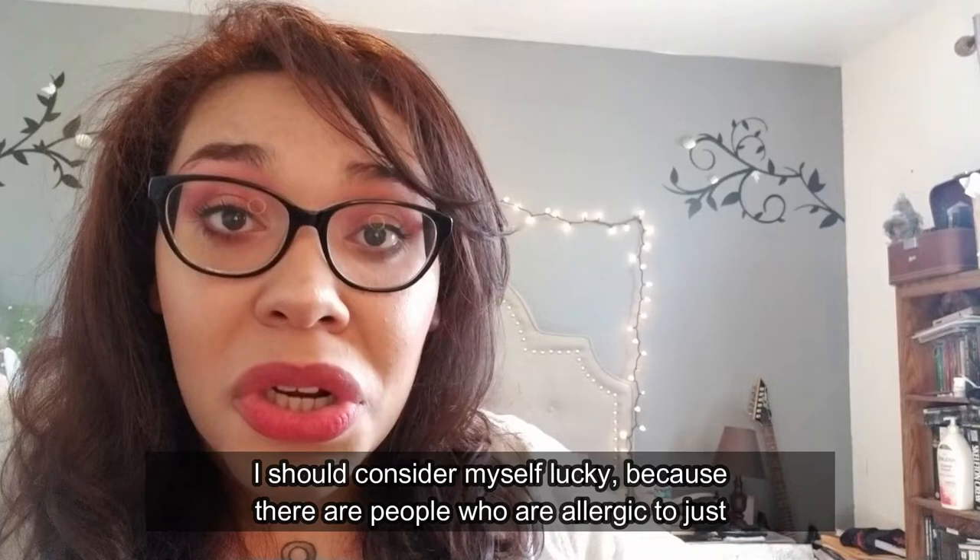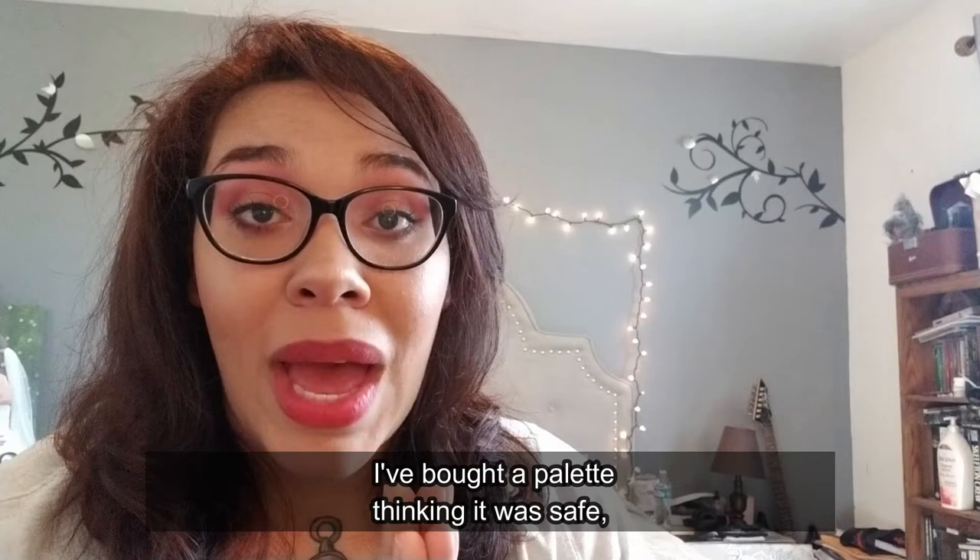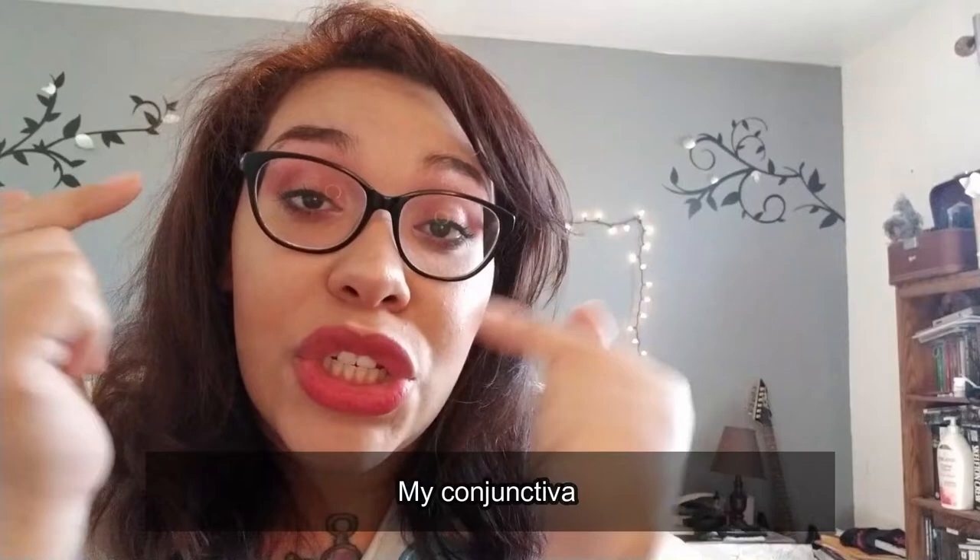Because there are people who are allergic to just makeup in general — period, end of story, nothing on your face. I'm lucky. I just hope it never happens again, because I cannot tell you how many times I've bought a palette thinking it was safe, put it on my eyes, and regretted it immensely.